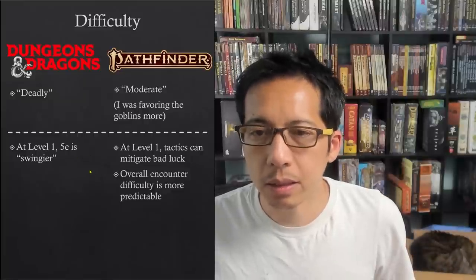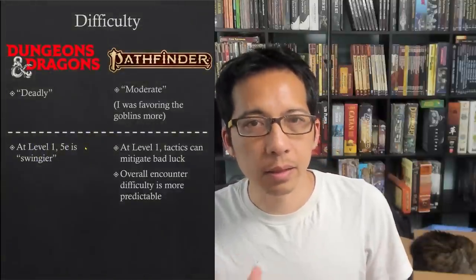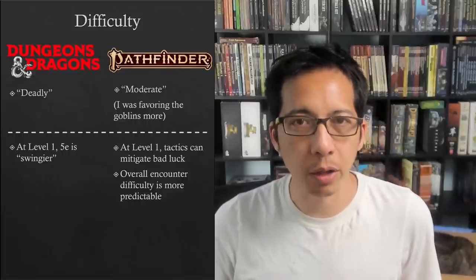Meanwhile in D&D, at low levels death is more likely to happen through luck, and that danger lessens significantly after several levels. A DM will need to not rely on challenge ratings when building encounters to challenge the party.